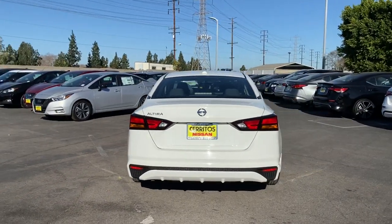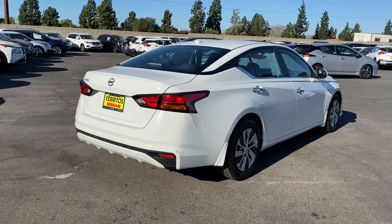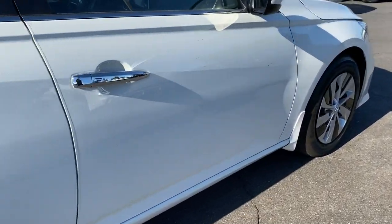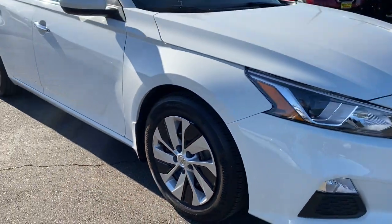Spacious comfort, active safety tech and connectivity, flexible layout, athletic performance, and available all-wheel drive. Set the stage for a confident and highly enjoyable driving experience. These are just some of the great options this vehicle comes with.